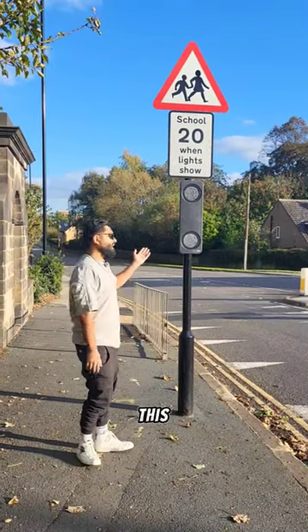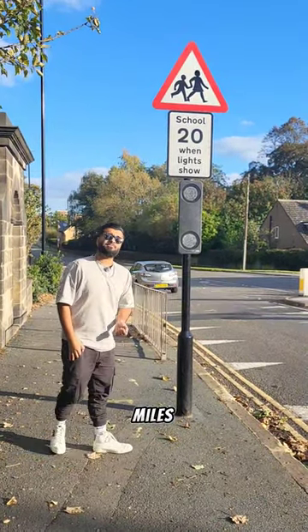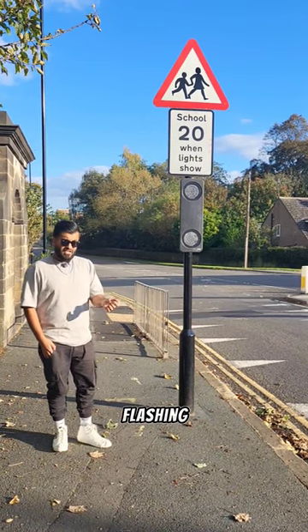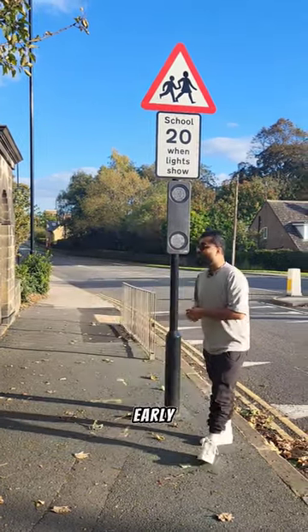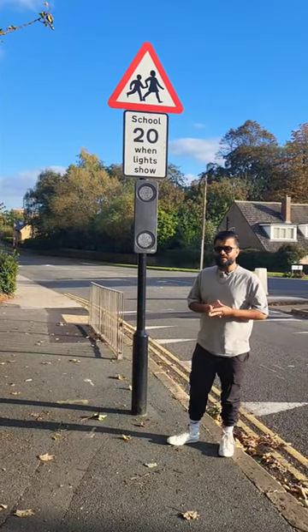Pretty sure everyone would have seen this sign, which means do 20 miles per hour when the lights are flashing. Normally you would see the lights flashing during school time, such as early morning or during the midday.